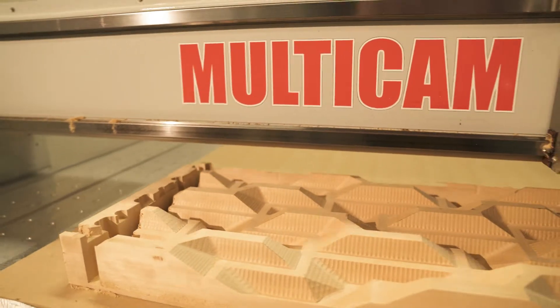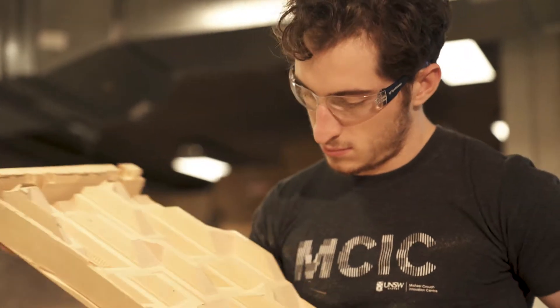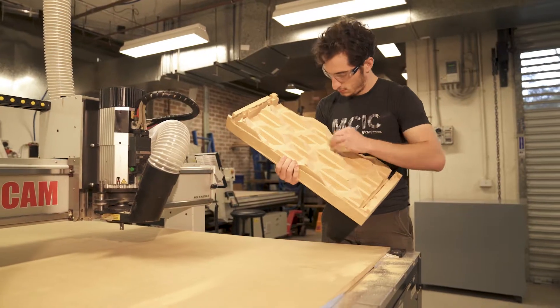Amongst many outputs, our students use CNCs to realise their industrial design prototypes at full scale and to push the boundaries of fabrication in innovative ways.